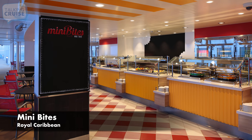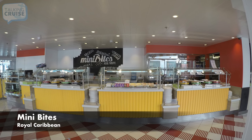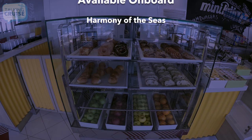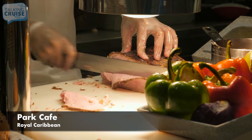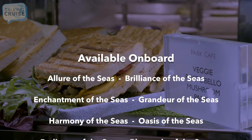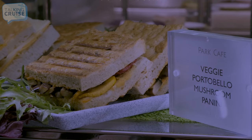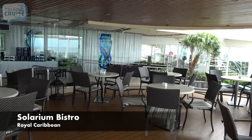Mini Bites, featuring great on-the-go snacks like sliders, grilled cheese, taquitos, salads, and deli sandwiches. Solarium Bistro, featuring various dishes for lunch with a healthy spin.